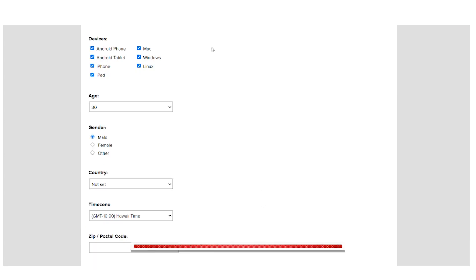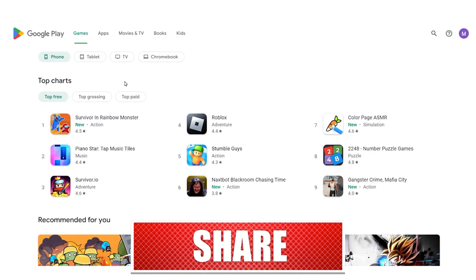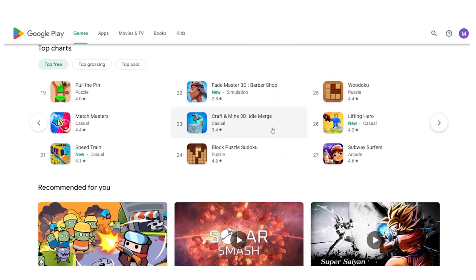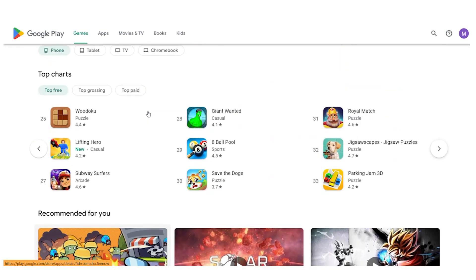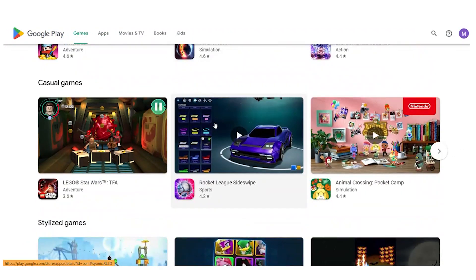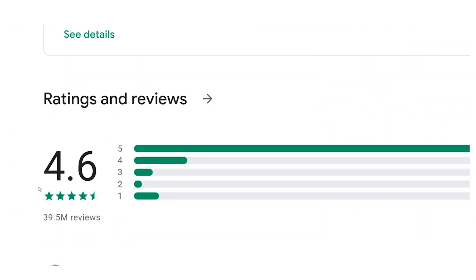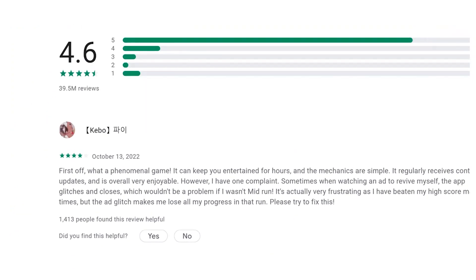For instance, you may be required to evaluate software on the Google Play Store. The next step is to go to the Google Play Store, download a game, play it, and then give the app your opinion. You can make between $20 and $30 for each app you test on a mobile device. You can do this on an iPhone or an Android phone as long as you have an internet connection.